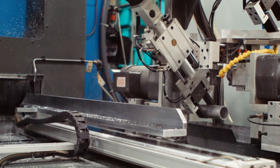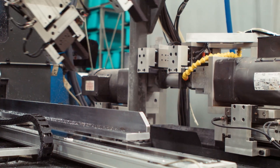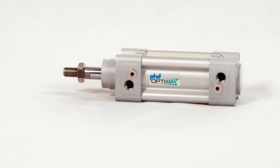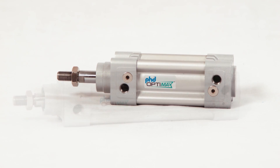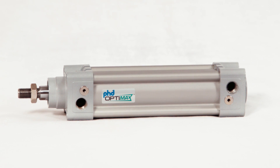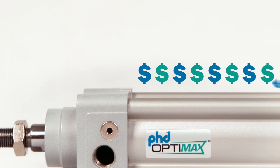Now, in response to increasing customer demand, we are pleased to introduce our newest product line, PHD OptiMax. Built on the foundation of quality you've come to expect, PHD OptiMax products are economical, efficient, and reliable, while meeting machine builders' stringent performance requirements at a much more competitive price.